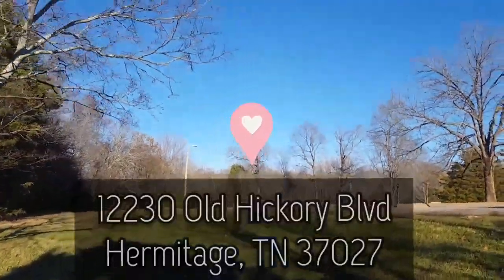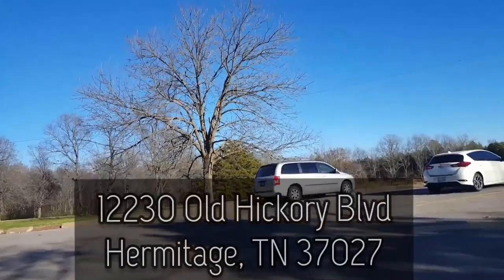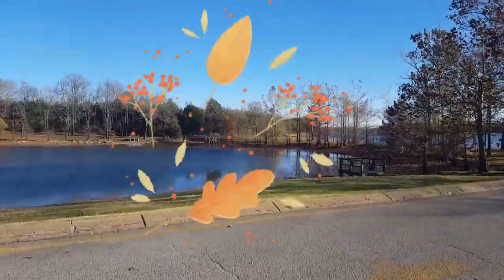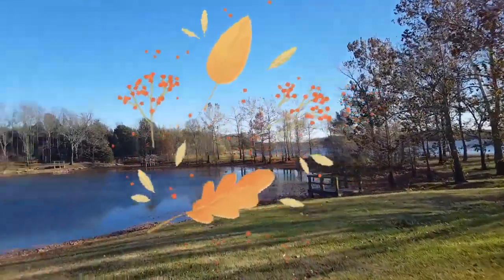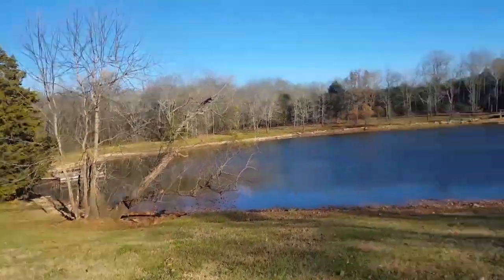This is the parking lot — this is where you come in from. You just go to 12230 Old Hickory Boulevard. There are definitely some fall colors and fall leaves, and these little docks — I think they're supposed to be docks but the water's down really low, so there's all this little dock area.